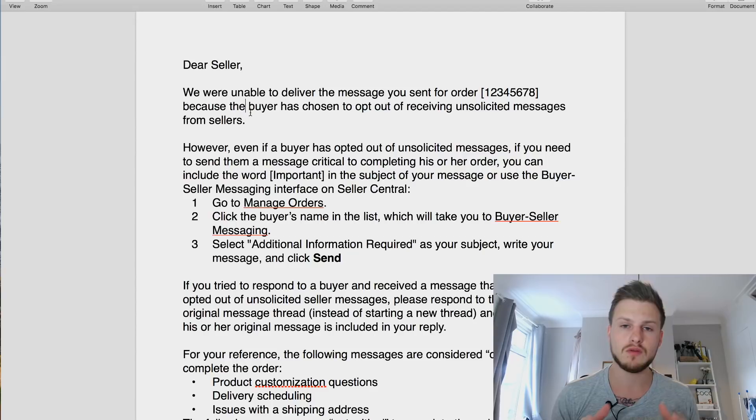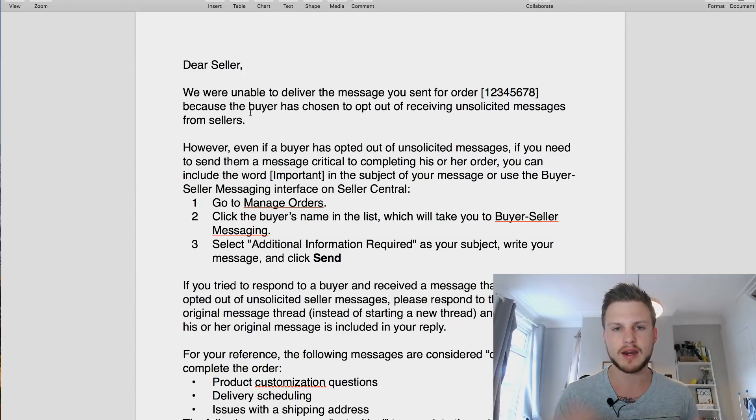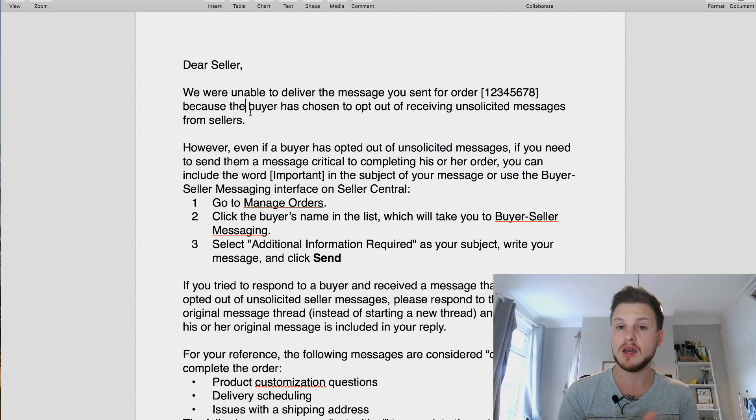If you send emails to your customers on Amazon - which is a very good idea - I personally use JumpSend, which is a service you can Google. It automates emails to your buyers at certain trigger points. For example, when a customer buys the product they get a thank-you email, when it's dispatched they get a notification, and maybe three days after delivery they get an email asking them to leave a review.